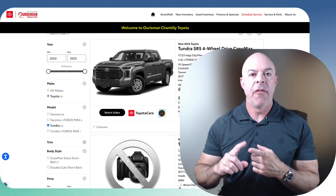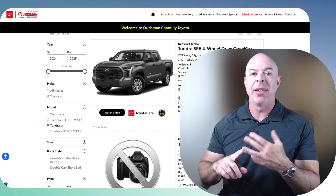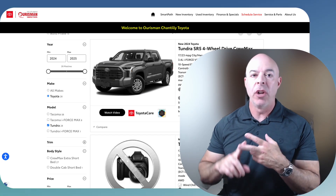I'm going to go over how to pay off your car faster and how to save money doing it. By paying it off faster, you're going to be saving time and money.